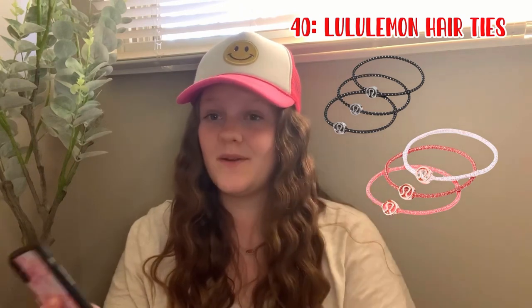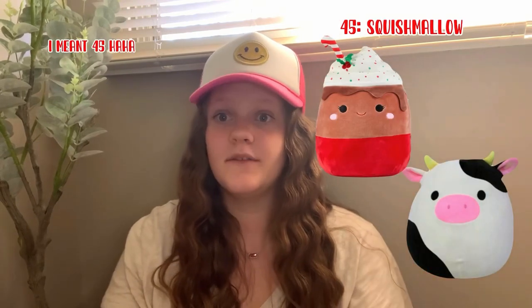Number 40 is the Lululemon hair ties — they have a cute little logo on them. Number 41 is the skincare headband. Number 42 is claw clips — I love claw clips, I wear them like every day. Number 43 is preppy rings. Number 44 is a jewelry stand. Number 46 is squishmallows — I love squishmallows, they're so squishy.